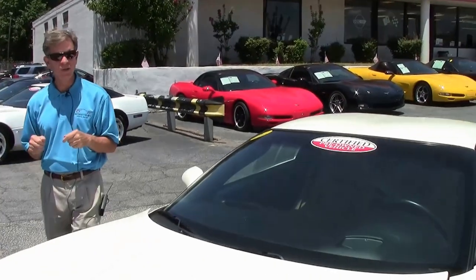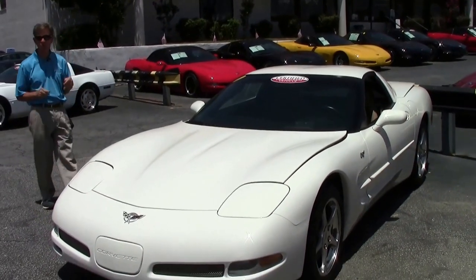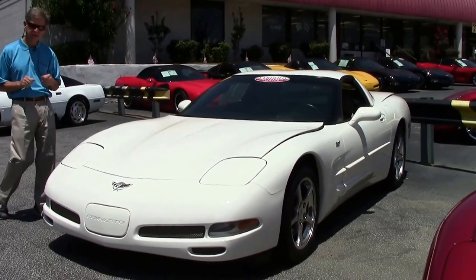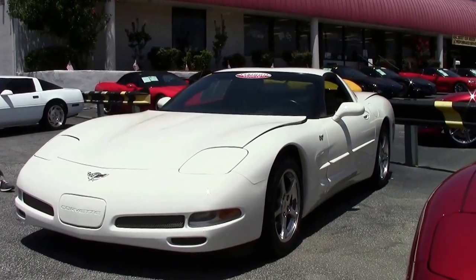Welcome to BuyAVet in Atlanta, Georgia. My name is David. Today we're going to look at a 2003 Corvette — just one example of 125 Corvettes always in stock here at BuyAVet in Atlanta. Unusual color, white, is very sought after.